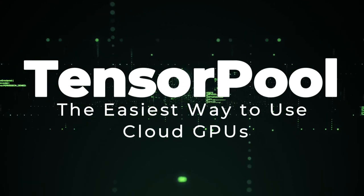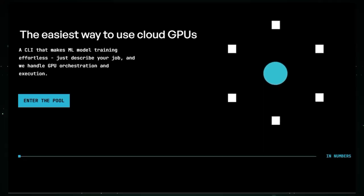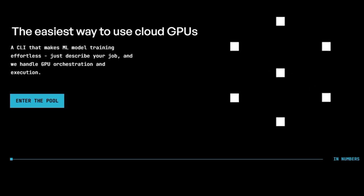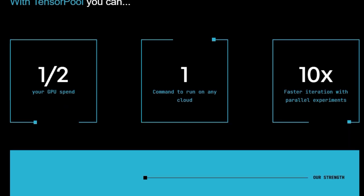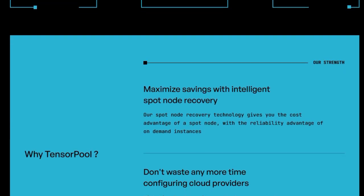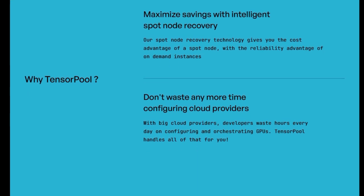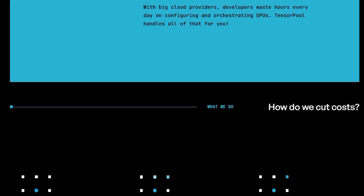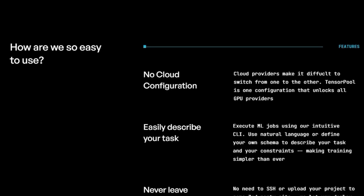Tool number 6: TensorPool, the easiest way to use cloud GPUs. TensorPool is a tool designed to simplify the use of cloud GPUs by managing orchestration and execution, enabling users to focus on their work rather than cloud configurations. This platform distinguishes itself by removing the complexities of setting up and managing GPUs with cloud providers, saving developers valuable time. A key feature of TensorPool is its ability to maximize savings through intelligent spot node recovery, leveraging spot node recovery technology to offer the cost benefits of spot instances while maintaining the reliability of on-demand instances.